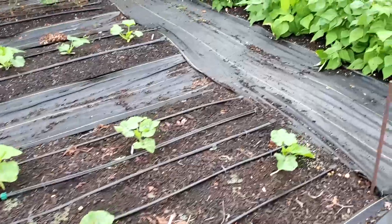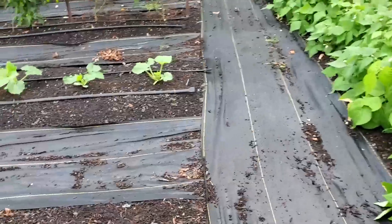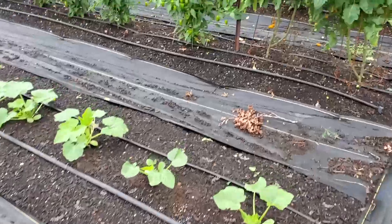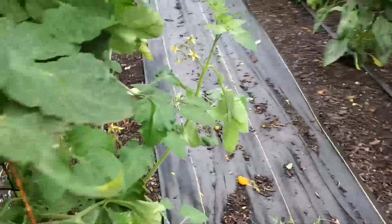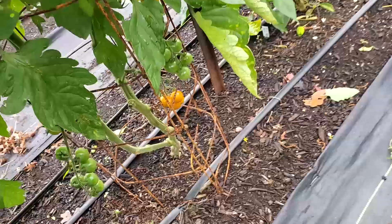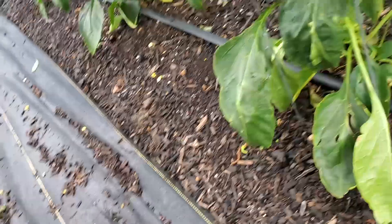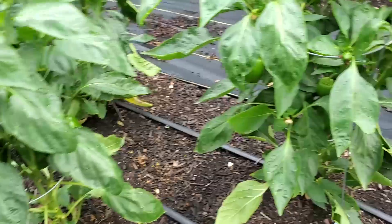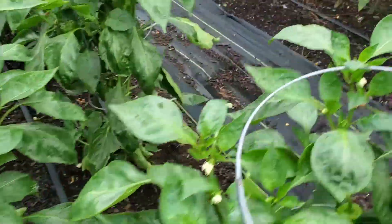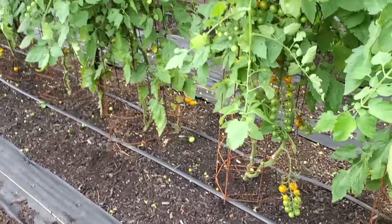We'll come over here to these other tomatoes, and you can see we are getting some ripe ones there. We're starting to get plenty of bell peppers — we never have giant ones, but we get some pretty good sized ones.